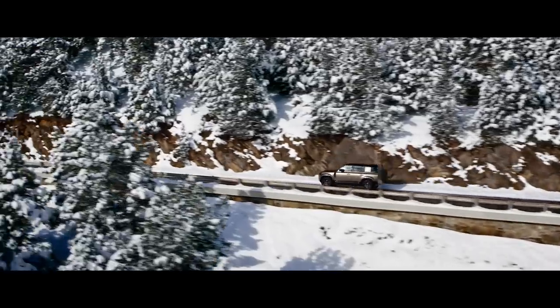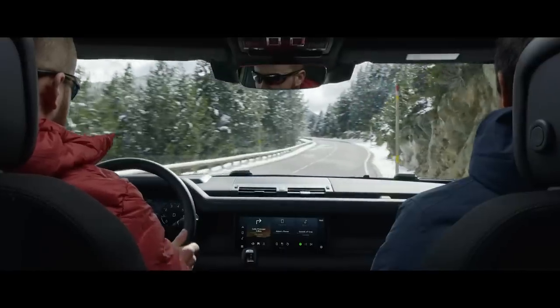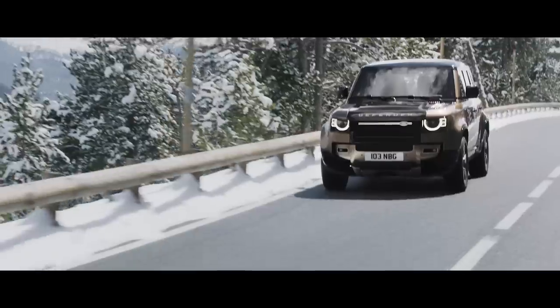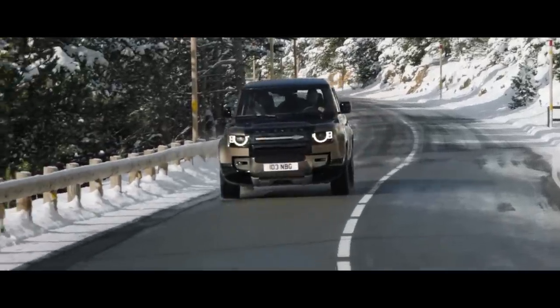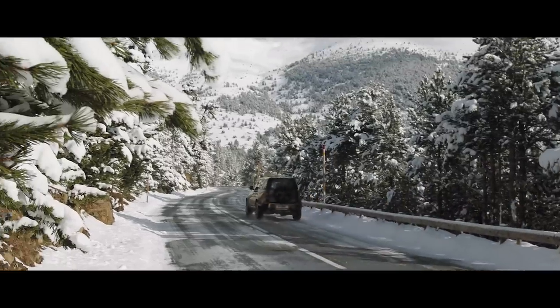On-road, Defender delivers an engaging, fun and direct driving experience. Adaptive dynamics monitors wheel position and body movements to provide comfort, refinement and agility. Dynamic stability control is used to bring the vehicle back on course if one or more tyres lose grip. Whilst the traction control system maximises available grip, automatically optimising the vehicle to help ensure a smooth pull-away on low-friction surfaces.